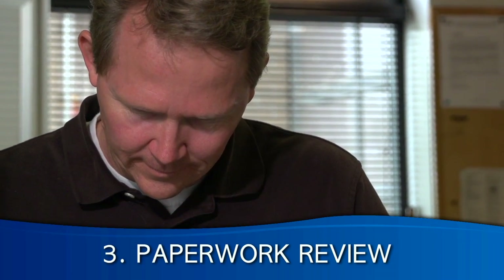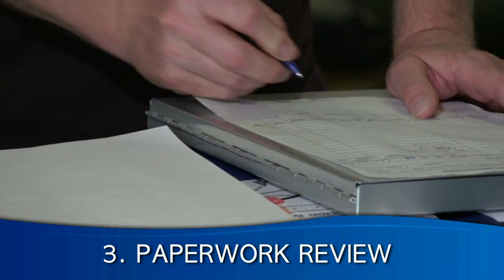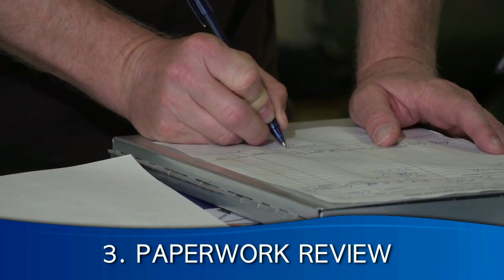During the paperwork review, inspectors look at required forms, documents, test results, and previous inspection reports.